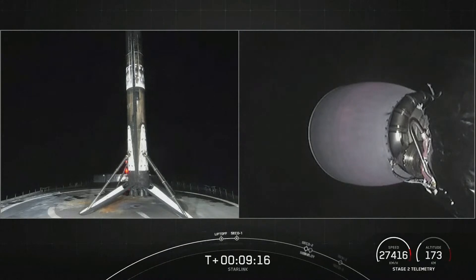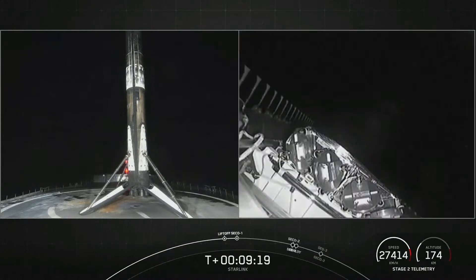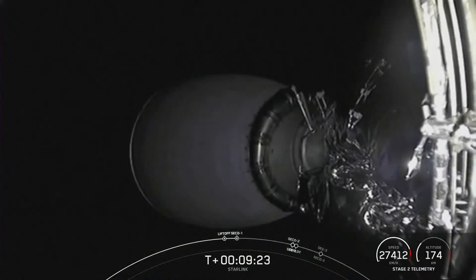With confirmation of first stage landing and successful SECO-1, we'll wrap up today's launch coverage. If you're interested in following along, we have our nets live on YouTube. Be sure to check out SpaceX social media for confirmation of Blue Walker 3 and Starlink deploy. Have a good night and we'll see you again soon.